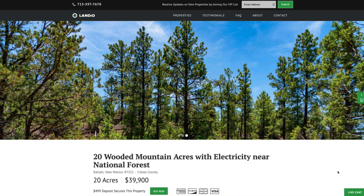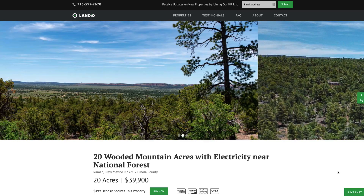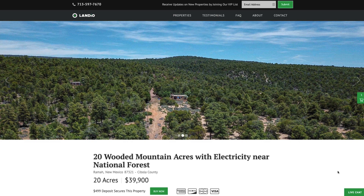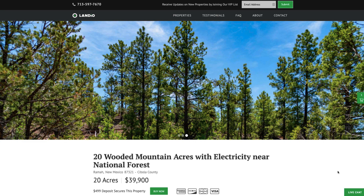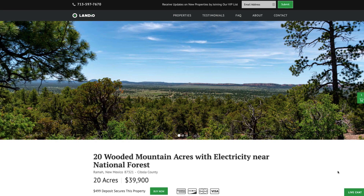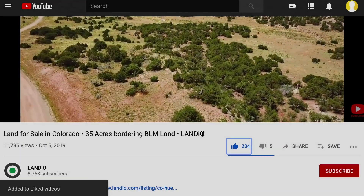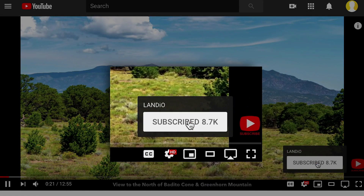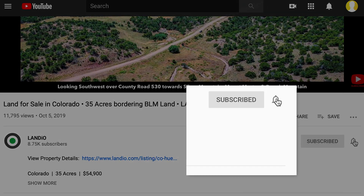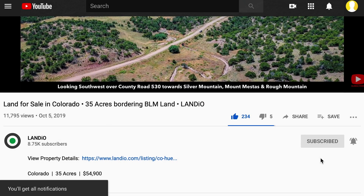We sincerely appreciate you taking the time to watch our property videos and visit our website, and ask that you please support us by sharing our properties with everyone that you know. We are working diligently to bring you new amazing properties at incredible prices and provide comprehensive information. Please help us bring more amazing properties to market by giving this video a thumbs up, leaving a positive comment, and be sure you're subscribed to our channel with notifications turned on. It would truly be an honor to add you to the Landio family of happy customers. Thank you and God bless.